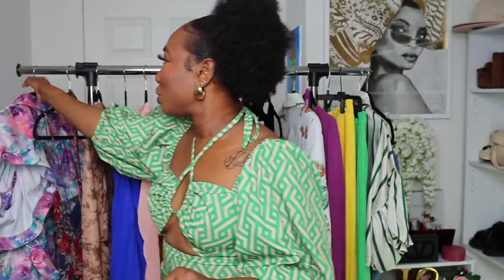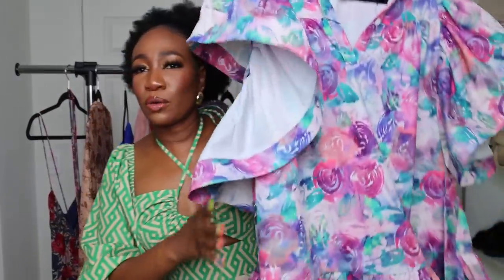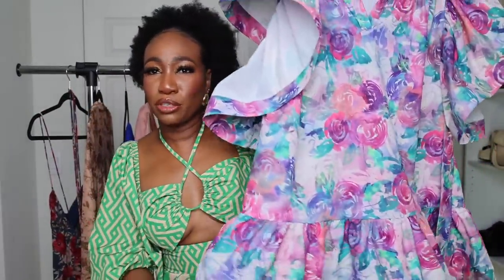So those were the accessories. We're going to go ahead and get into the clothing items. You will see me styling up these accessories as we go through. Since I'm wearing a dress, I'm going to start out with the dresses. Next up is this floral ruffle midi dress.